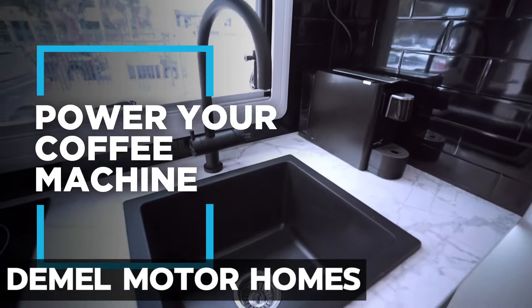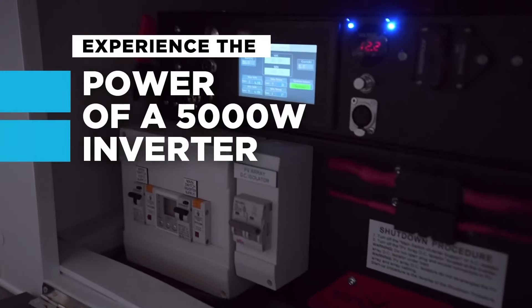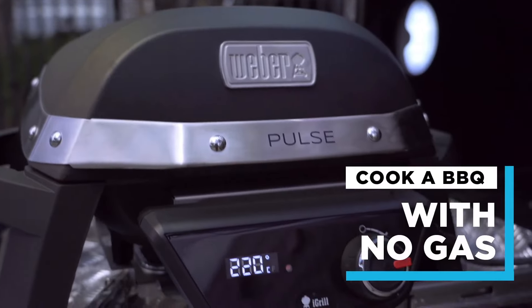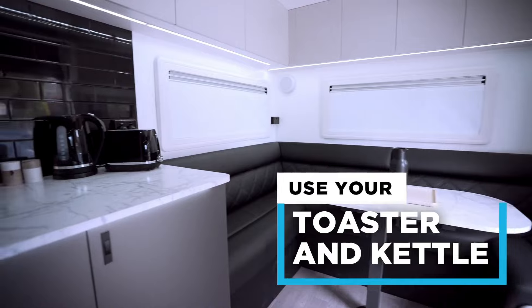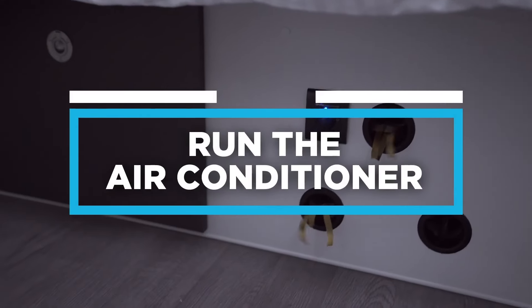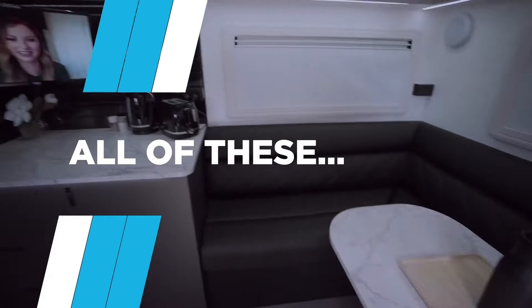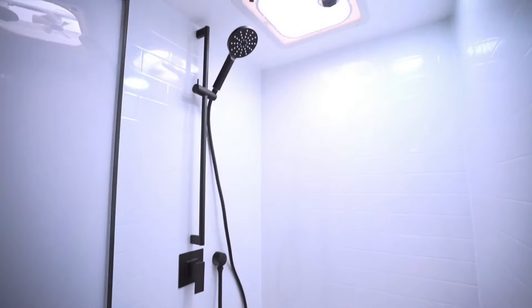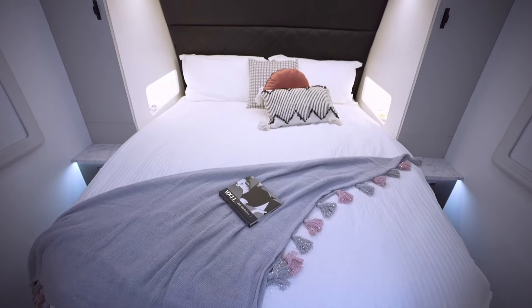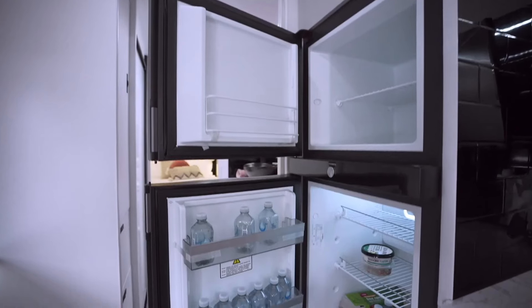Demol Motor Homes. A lavish journey on wheels with Demol Motor Homes, where the opulence of a yacht seamlessly meets the freedom of the open road. These top-tier RVs redefine luxury with their meticulous design, incorporating premium materials, state-of-the-art electronics, and timeless aesthetics to replicate the sumptuous ambience of a high-end yacht. Every facet of these motorhomes exudes sophistication, from the expansive living spaces to the gourmet kitchen, ensuring a seamless fusion of comfort and convenience.